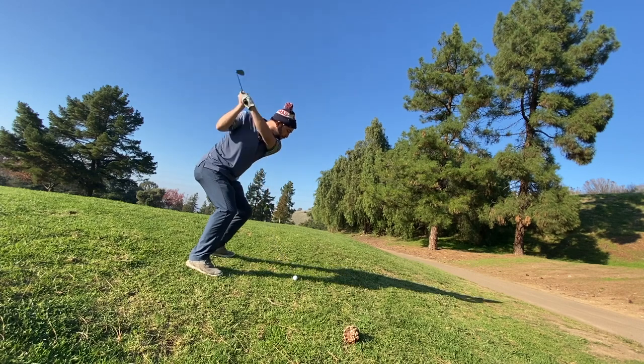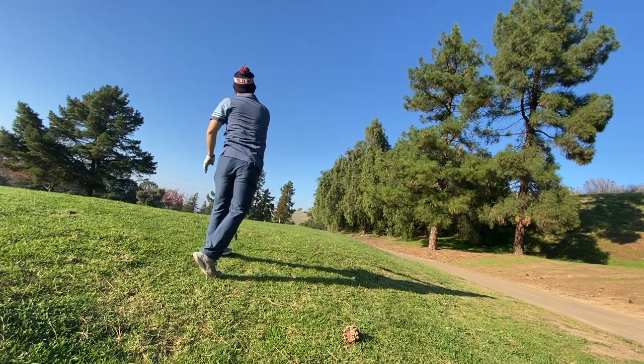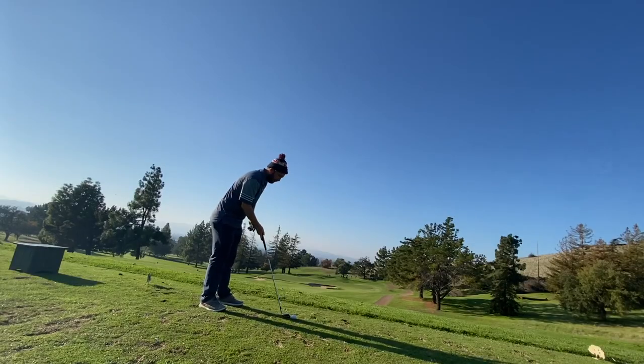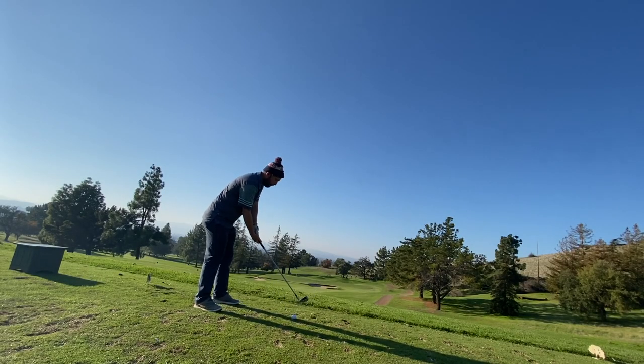Turned the corner, had just a wedge into this green. I'll take this for a miss — I missed out right, didn't film it, kind of moving fast on the first hole. Ended up with a bogey.